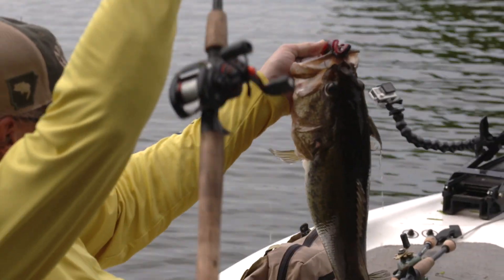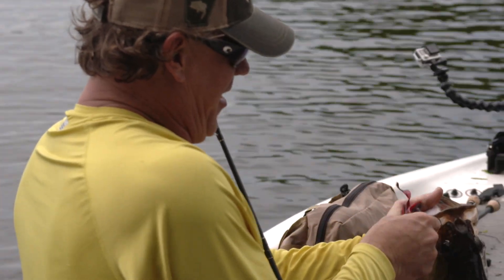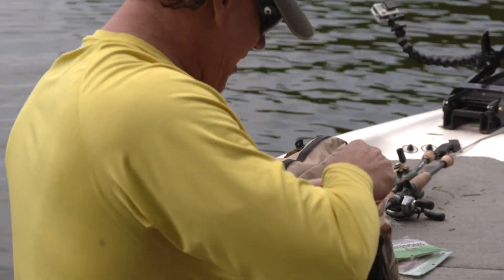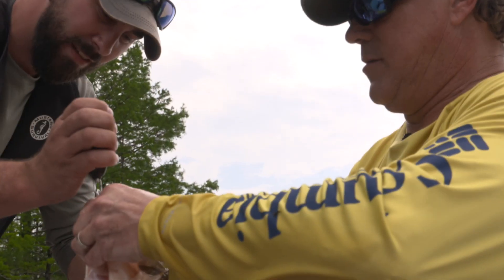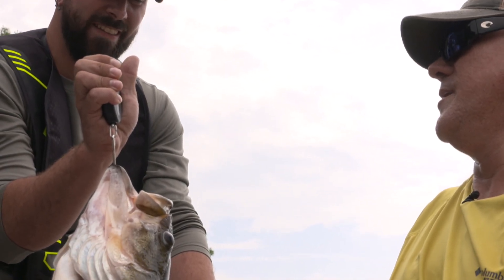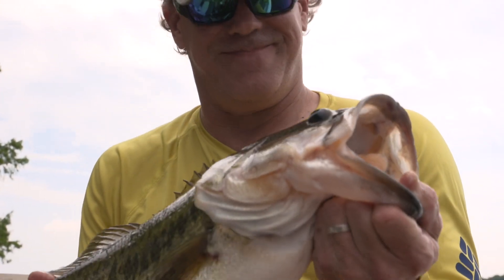Oh, come here. Oh! That is what Lake Atkins is all about right there. Oh my God. I thought it was a catfish because he is a giant. Look at that. Wow. I'm going to let it get a drink of water. Where's the scale? 6.85. Almost 7. Wow. Look at that.